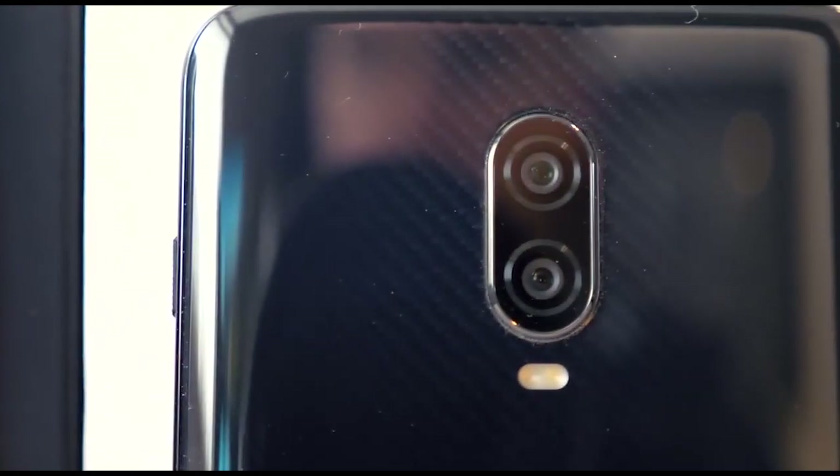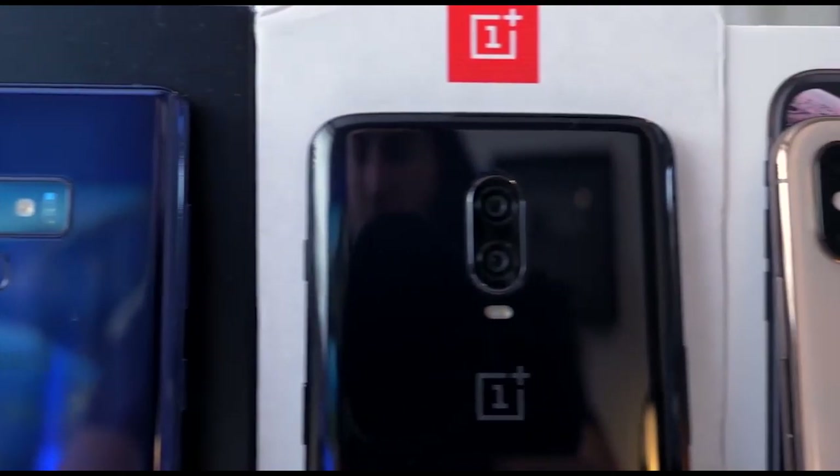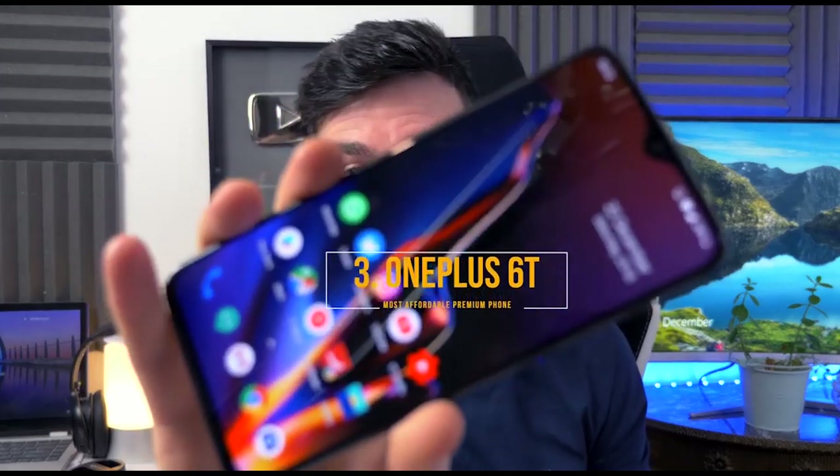Now we're onto, in many people's opinions, the best all-round phone when you take into account money and features — the OnePlus 6T.